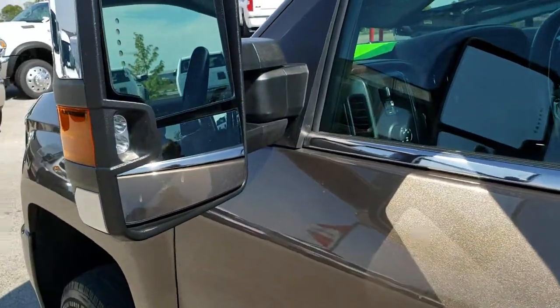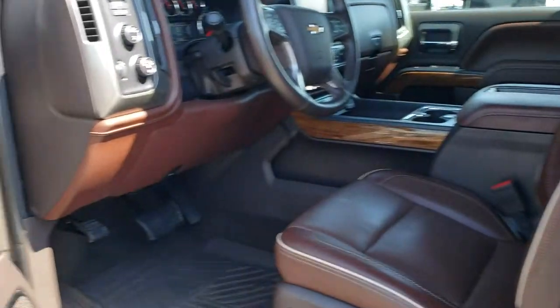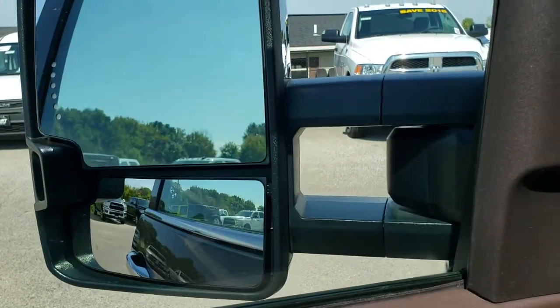It has telescopic tow mirrors with side LED lights. They fold in — they are power fold-in mirrors, so they go in like so.